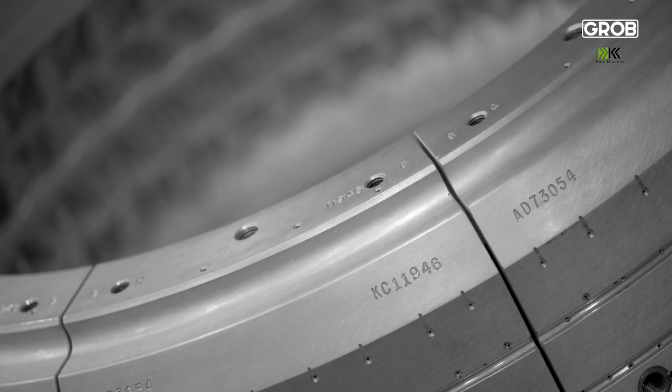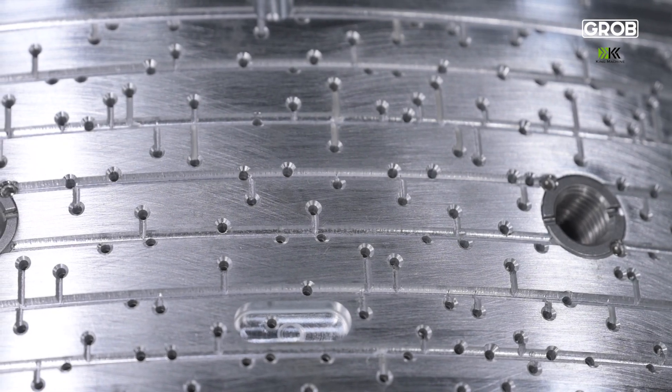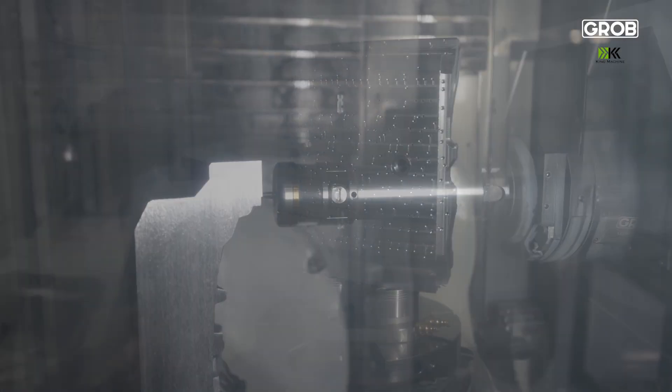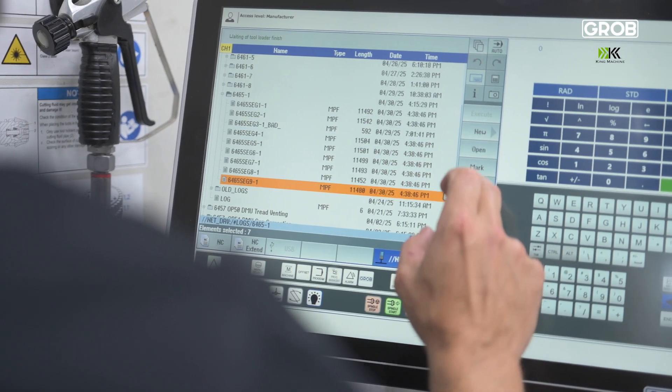A customer isn't looking at the cycle time of anything. What they're looking at is: my clock is ticking on my watch — when do I get my product? So if we're able to utilize every minute, every hour within the day, it shrinks that lead time that the customer is looking for, and it is vital that we maintain that to ensure our position in the market and in the minds of our customers.